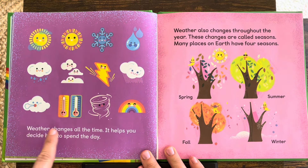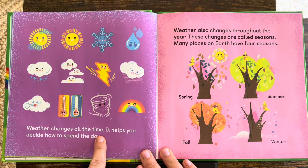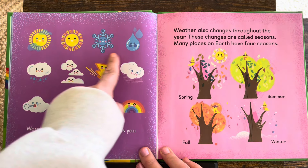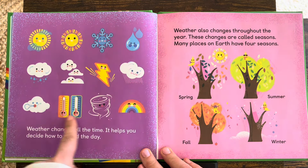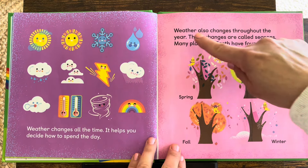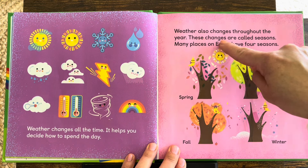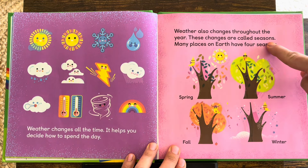Weather changes all the time. It helps you decide how to spend the day. Look at all of the different types of weather. Weather also changes throughout the year. These changes are called seasons.